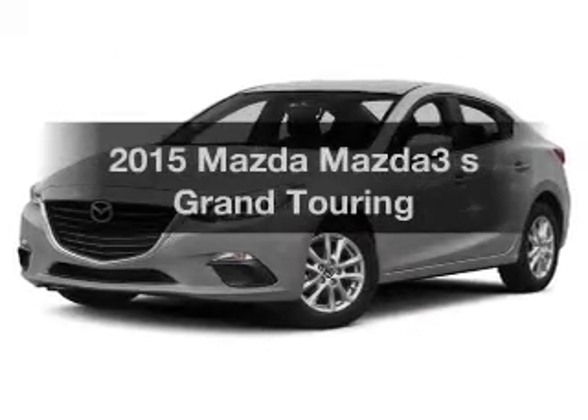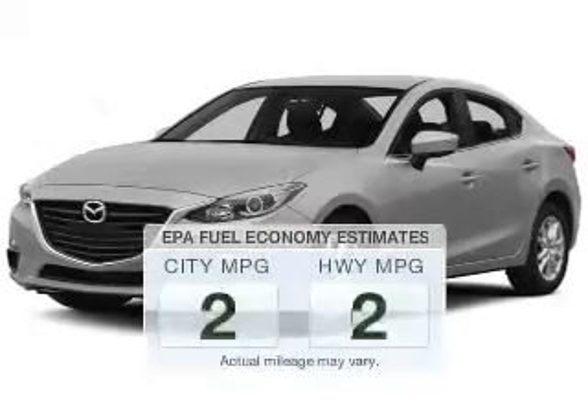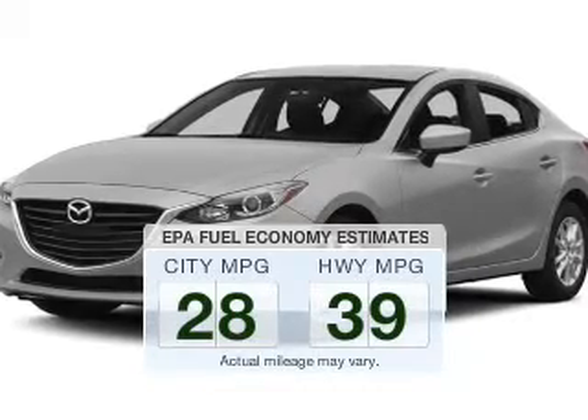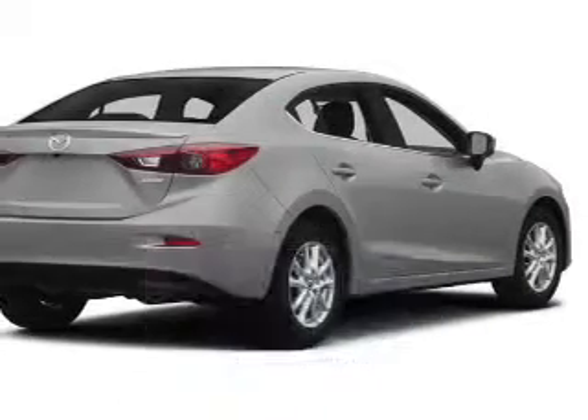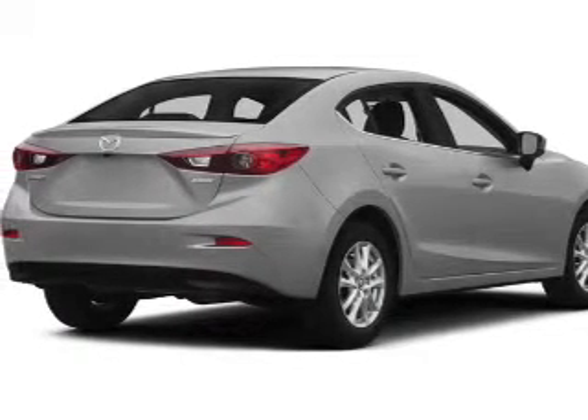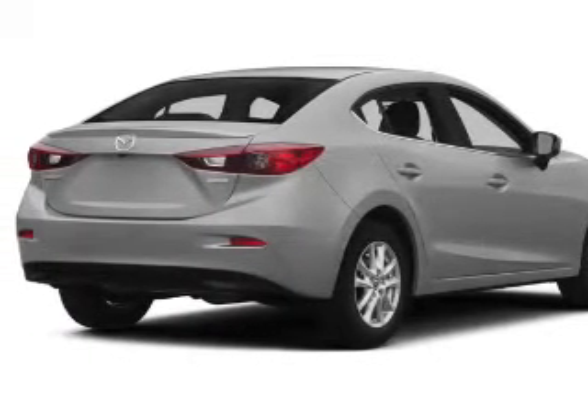Everything you need under one roof with this great vehicle. Low emissions and good fuel economy are important to you and to the environment. The powertrain includes front wheel drive with a reliable engine connected to a smooth shifting transmission.